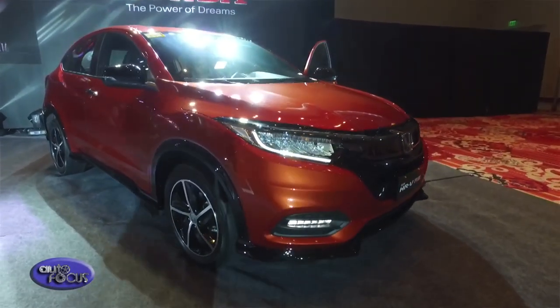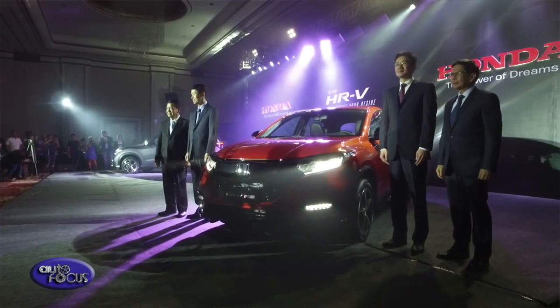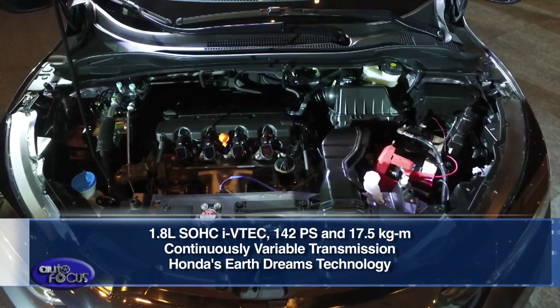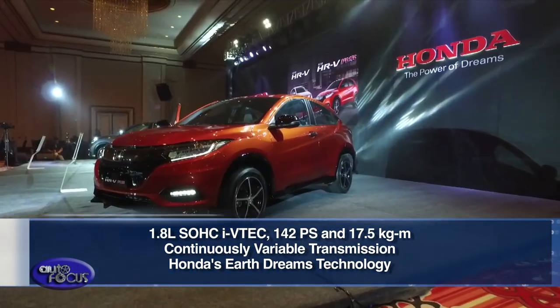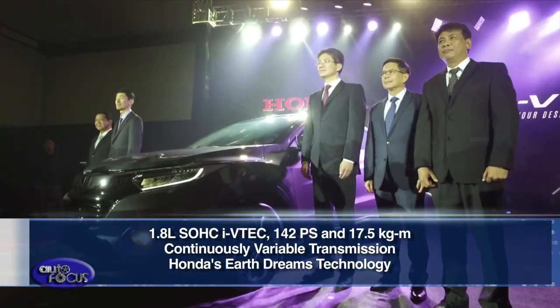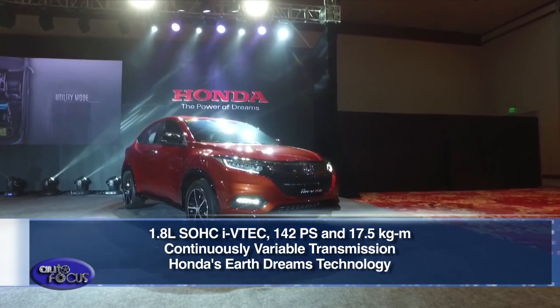The new Honda HR-V features a good exterior design for the front and rear, with changes to the front grille, front light, and rear light, as well as a new wheel design. Powering the new HR-V is Honda's 1.8-liter SOHC i-VTEC engine that produces a maximum power of 142 PS and 17.5 kgm of torque, mated to a continuously variable transmission developed based on Honda's EarthDreams technology. According to Honda, the engine and transmission provide responsive performance, exhilaration, and improved fuel efficiency.